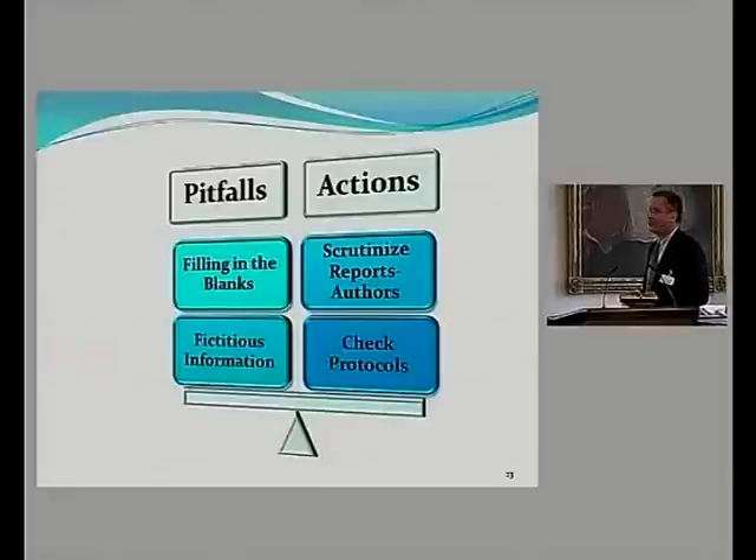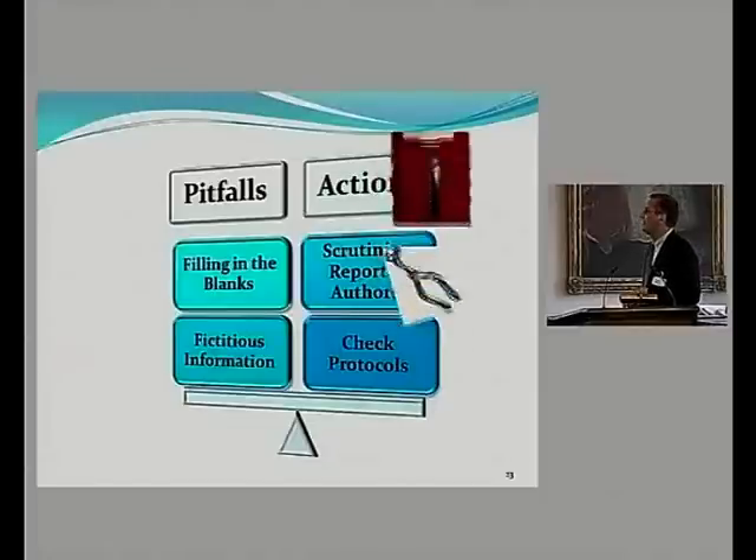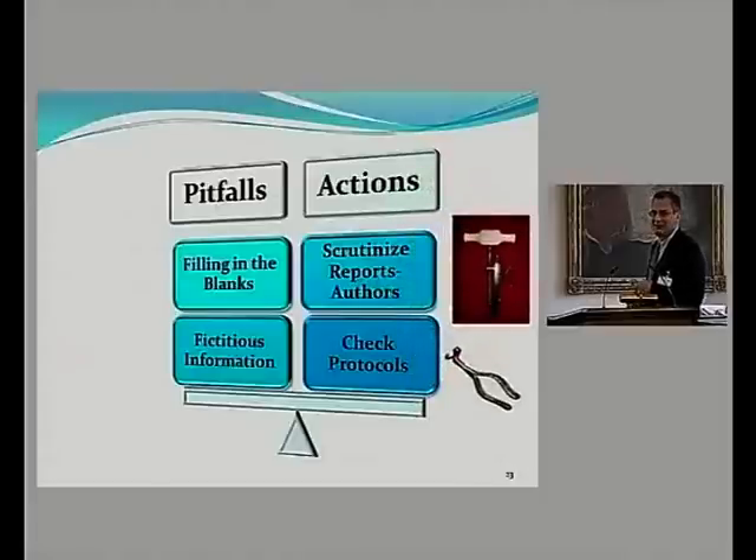What are the pitfalls of this procedure? Authors can start filling in the blanks that were identified, present or make up information, or look things up online. We can check protocols, but you don't find any protocols in dentistry. What we do is communicate with the authors and try to get the data — and we need some good tools to do that.